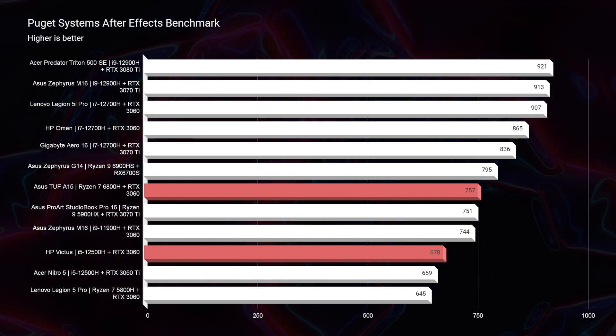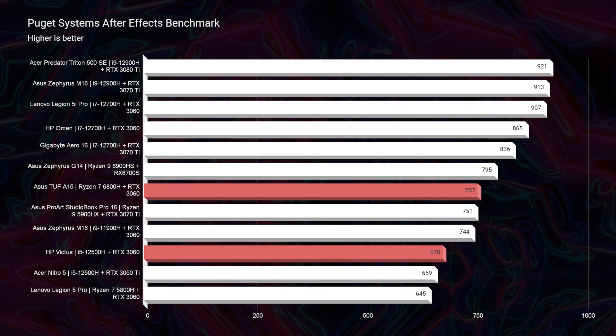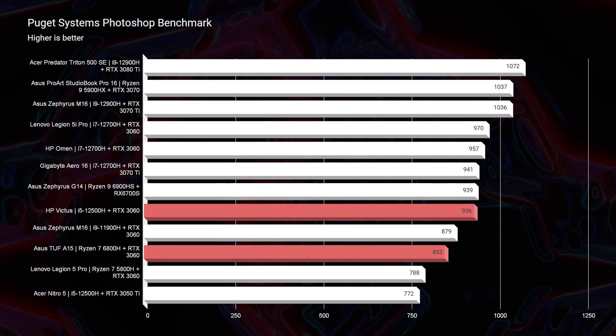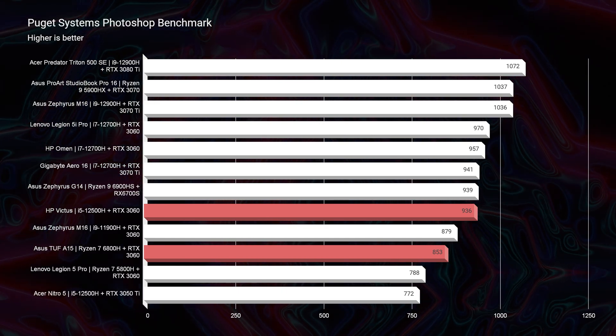They both kind of go hand in hand with After Effects and Photoshop, but I will say the Asus TUF A15 does edge it out a little bit there as well — though it's not a substantial enough difference to say definitely choose one over the other. So if you're a 3D modeler, your pick will lean you towards the Asus TUF A15; however, if you're a video editor, I would consider looking at the HP Victus.